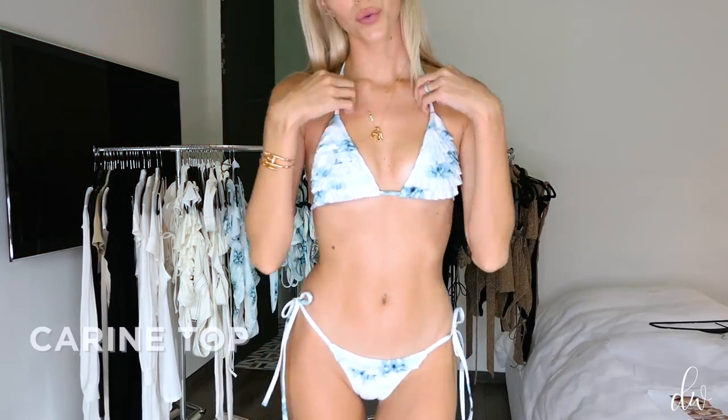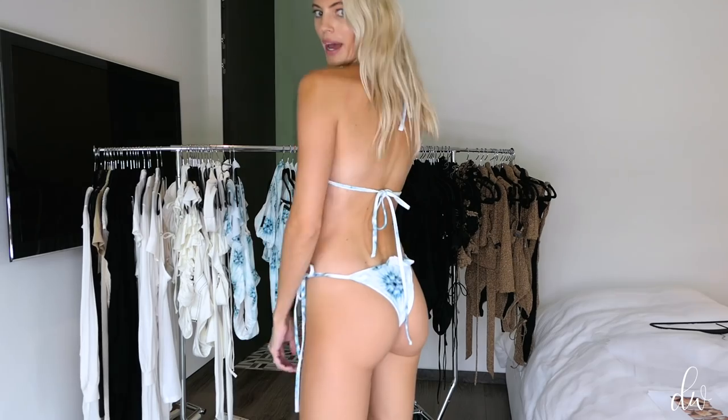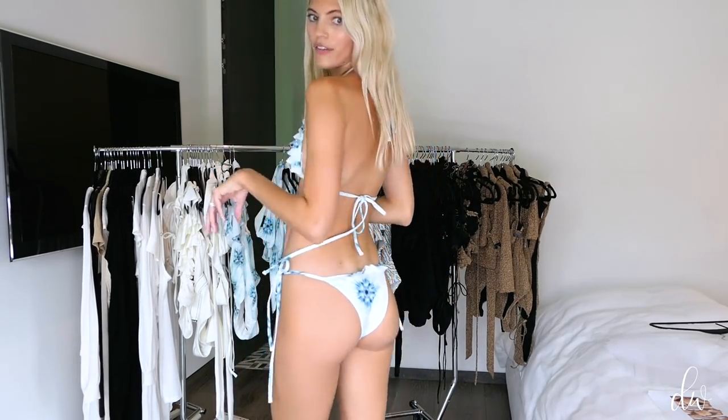This is our new Kareen top and our Cara bottom. The Cara bottom is very similar to the Hannah bottom — it has adjustable sides — but the difference is that this one has a little ruffle to go with the string top. The top is adjustable so you can tie it at the neck and the back. The butt is pretty sexy in terms of coverage. This is the tie-dye, which is my favorite color in this style, but it also comes in gold, off-white, black, zebra, and tie-dye.